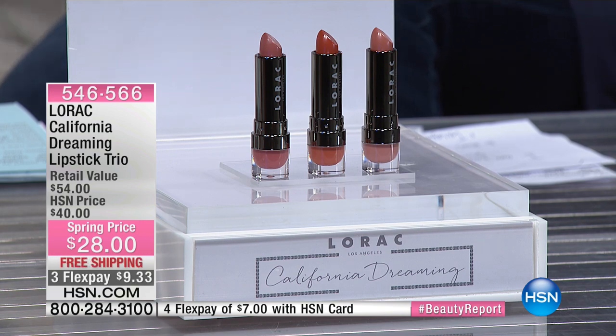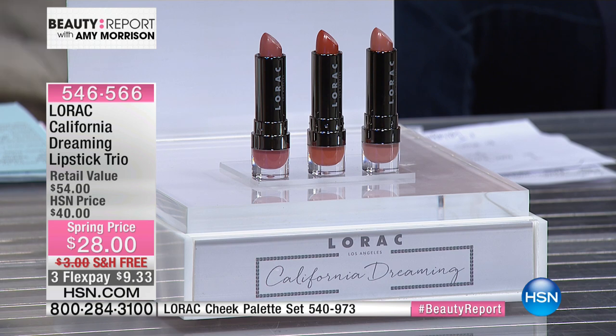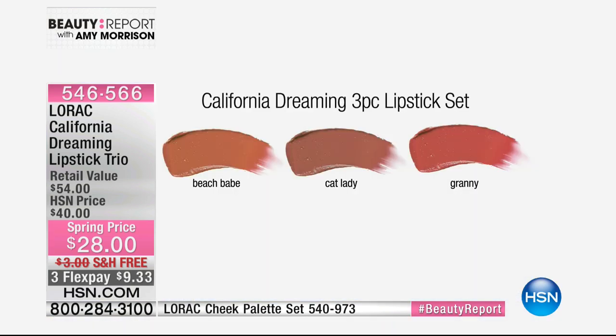There's only 1,600 left. I'll show you all three colors here — this is what I've been wearing. This is part of their Alter Ego collection, so you're receiving Beach Babe, Cat Lady, and Granny, which is that dusty peach shade. It's $9.13 — or $9.33 — now. Here's what's exciting: each one of these goes for $18 each at any major department store.